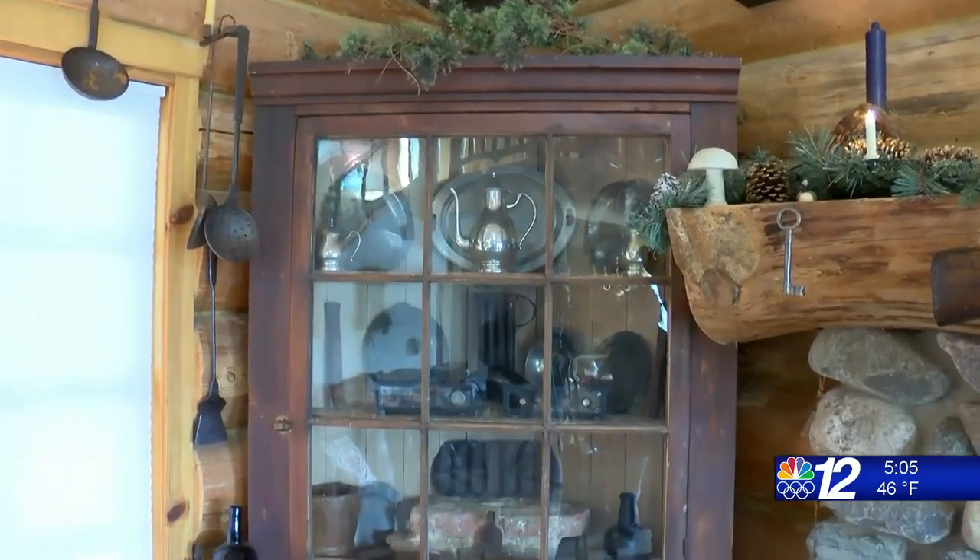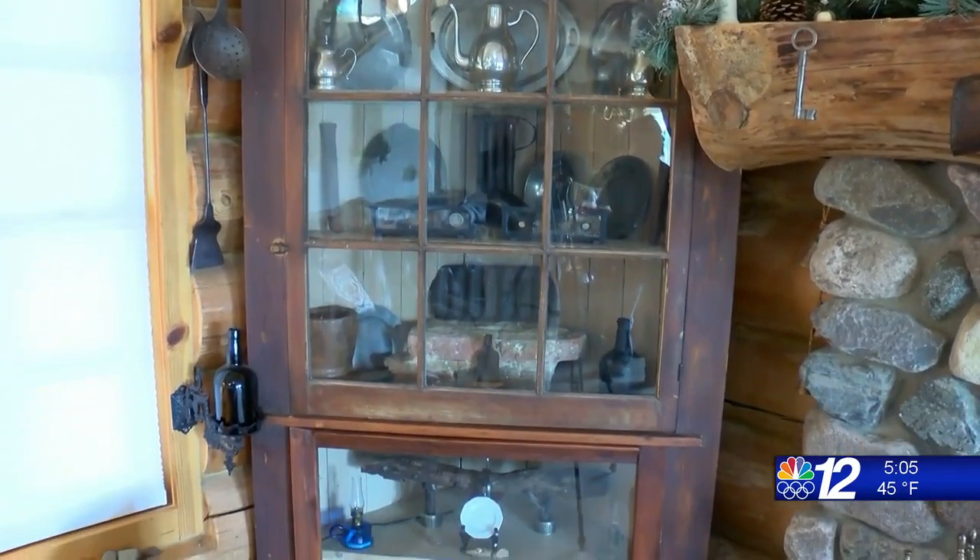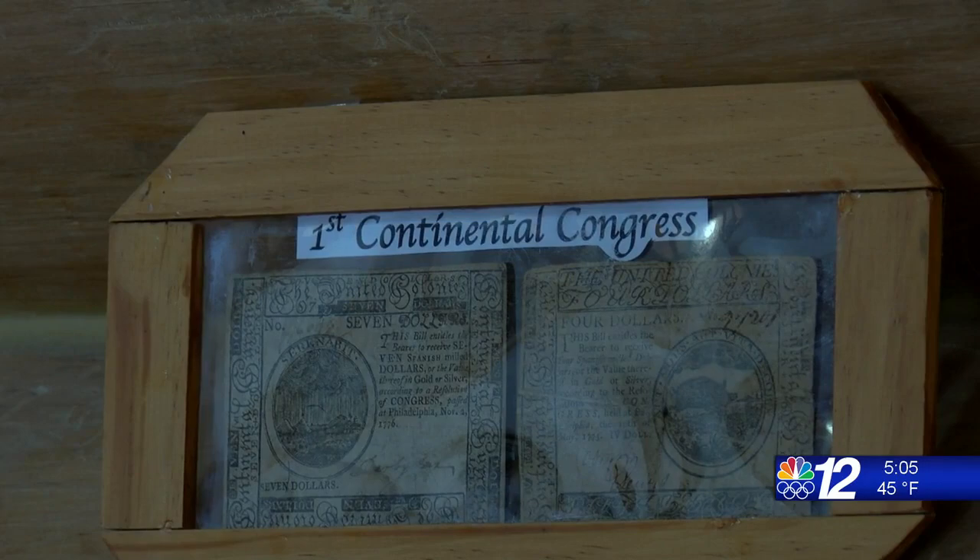Palmer also wants to expand his collection, specifically into northern Wisconsin native history, logging, and the fur trapping era. But it's not like he'll stop there. I'll never stop. It's just part of all of us — it's what we do.